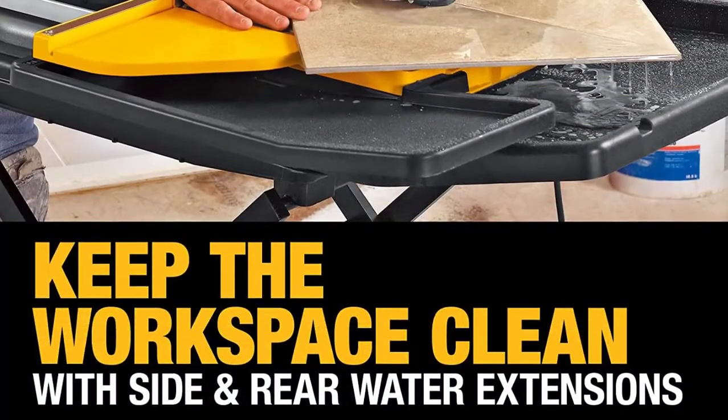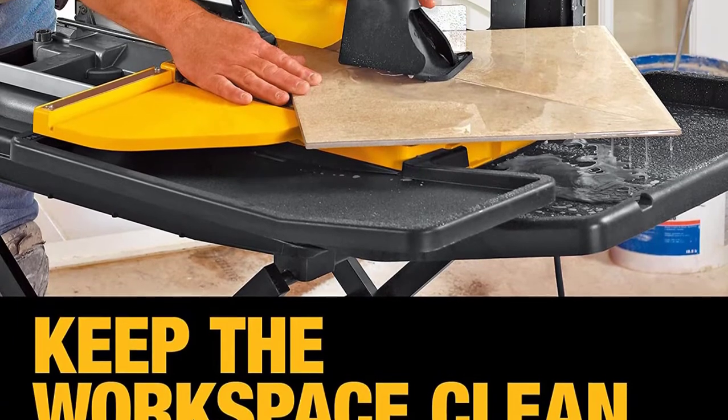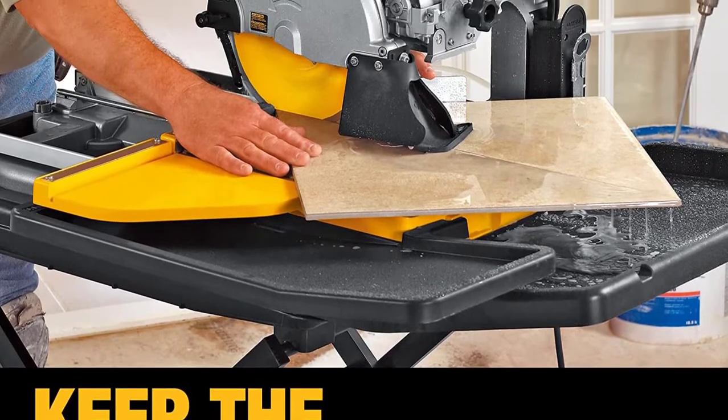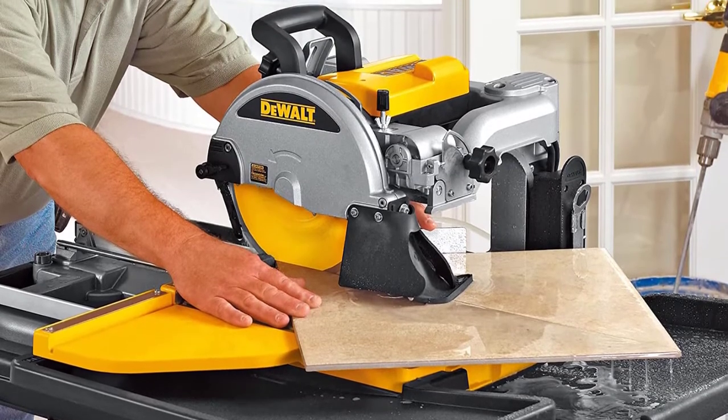As for many saws, users note that the blade that comes with the saw is poor quality and must be replaced quickly. DEWALT offers a 3-year warranty, which is appropriate given the higher cost of this saw.